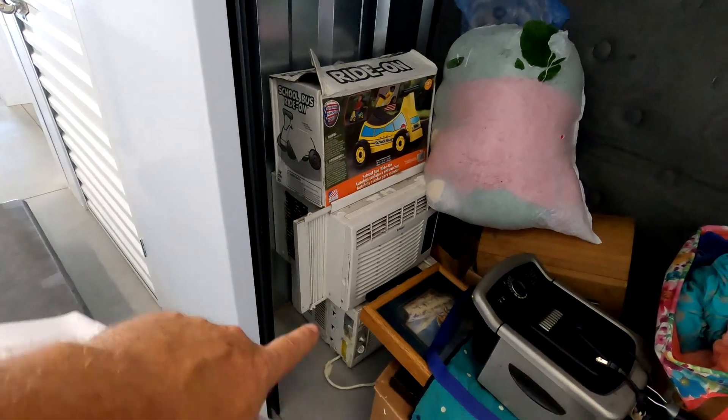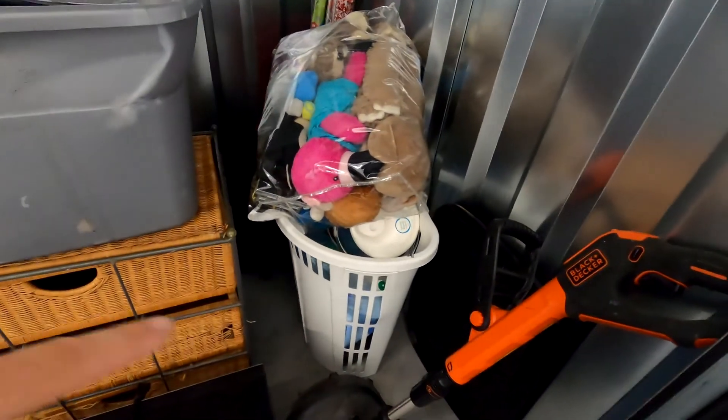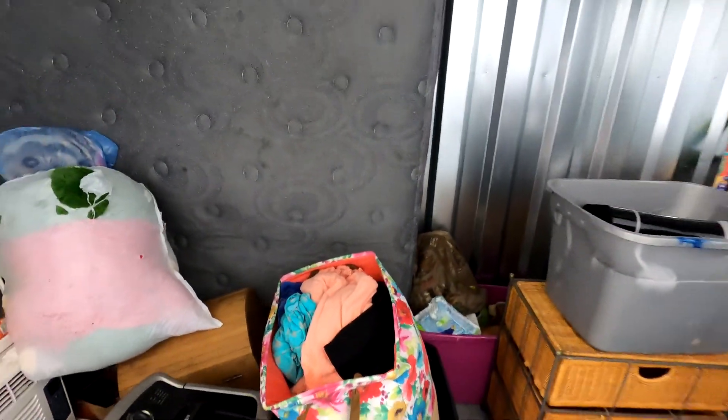They have a cart available, which will be helpful. Looking at the pictures versus live and in color — there are our two window unit ACs, a nice Fry Daddy, a little chest, a mattress, a backpack, a tote, some drawers, a microwave, a little weed whacker looking thing, some household stuff, kids' toys, and some wrapping paper. We're going to get all this out and load it into the truck so we can get our deposit back.